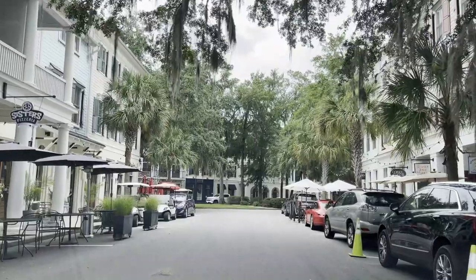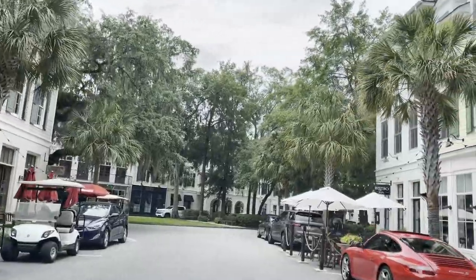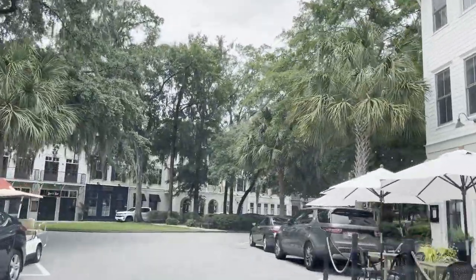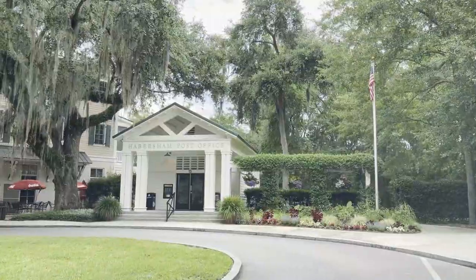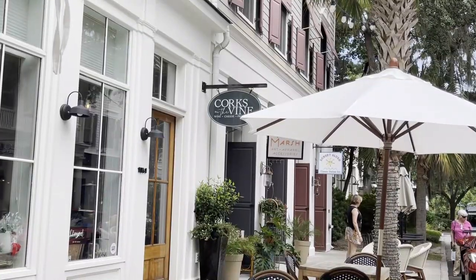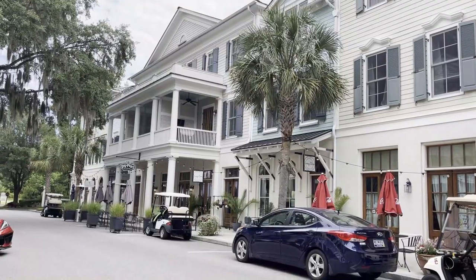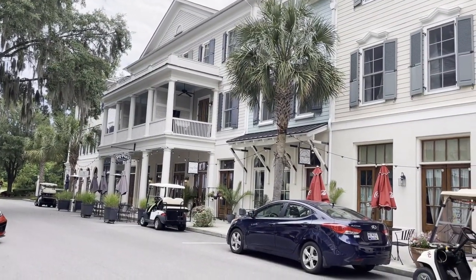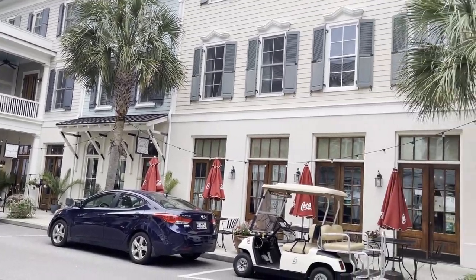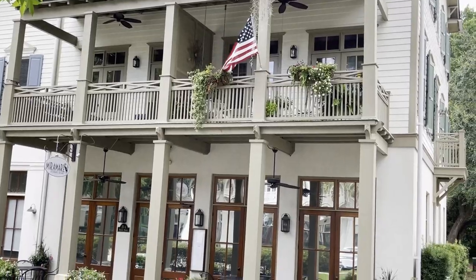Now I'm heading into my final community — it's called Habersham. I'm pulling into what's called Marketplace. They have all sorts of little shops and restaurants — super cute. They even have their own little post office. Cork and Rhine is one of the local favorites to have a glass of wine and a charcuterie board. You've got Three Sisters Pizza over there that serves some delicious pizza. It's also got a great Italian restaurant called Miramar.